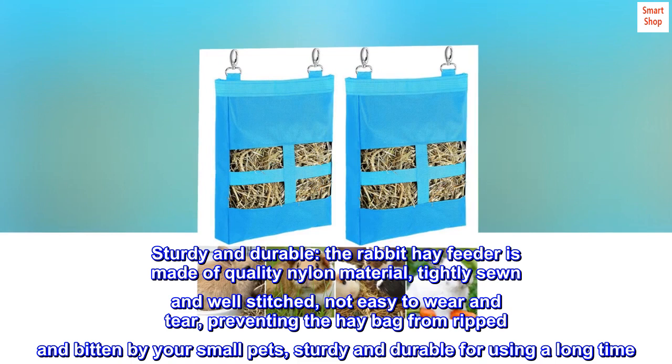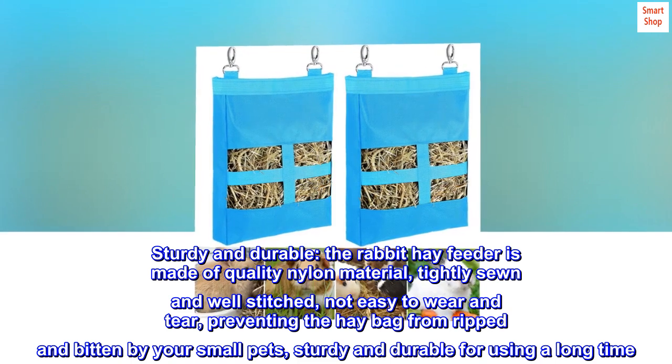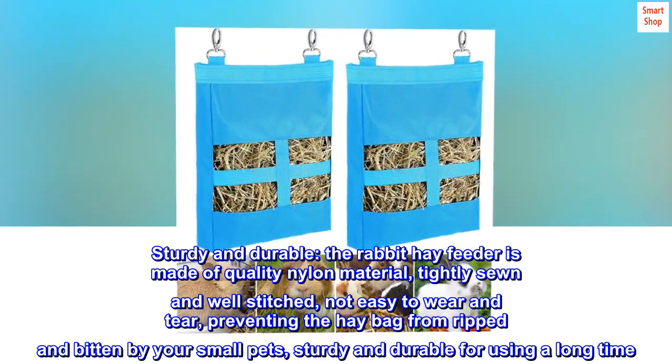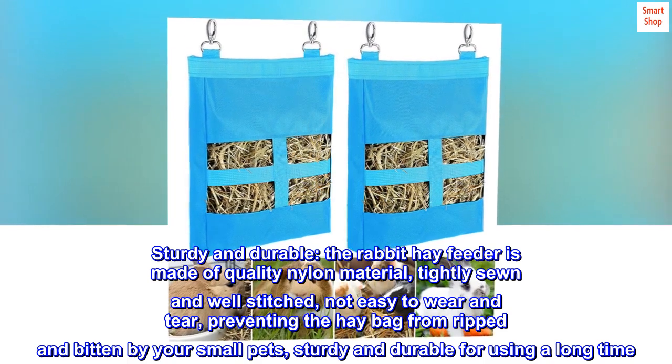Sturdy and durable. The rabbit hay feeder is made of quality nylon material, tightly sewn and well-stitched, not easy to wear and tear, preventing the hay bag from being ripped and bitten by your small pets, sturdy and durable for long-term use.